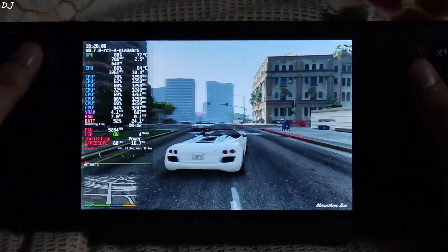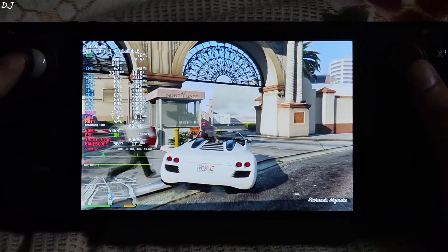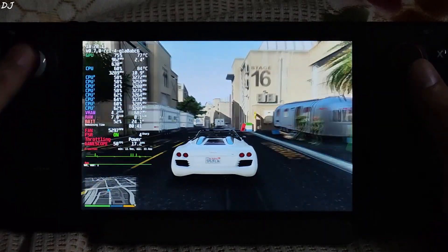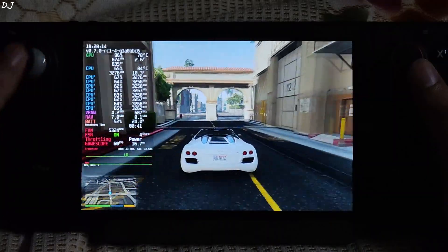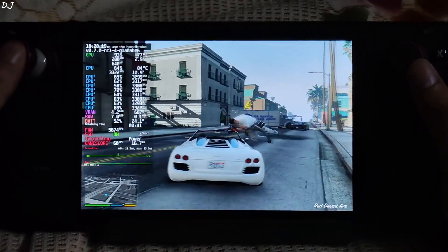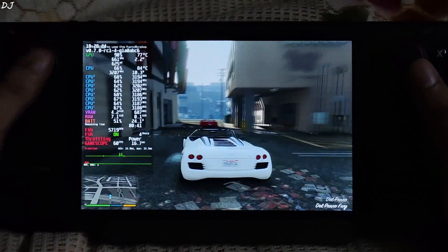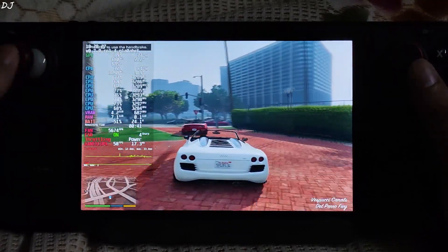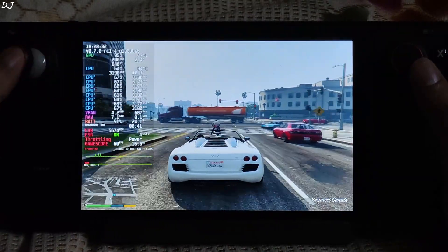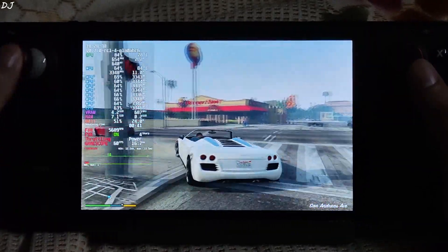Here we are getting around 90 fps in some areas. The CPU seems to be the limiting factor. No issues with game stability even after applying the undervolt. I definitely did not observe any performance regression with these undervolt values.